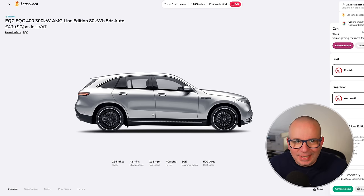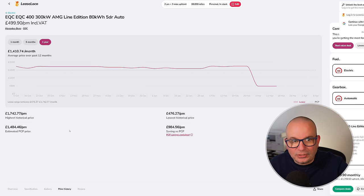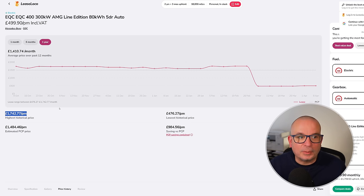The Mercedes EQC 400 300kW AMG Line Edition 80kWh: 254 miles of range, 408 brake horsepower, insurance group 50, 500 litres of boot space. Two-year deal, £1,800 up front, £499 a month. The average has been £1,410 a month — at its peak £1,742. Someone messaged me saying they'd ordered one after my videos and were blown away by it. You just look at those numbers: nearly £1,800 average and currently less than £500 a month.